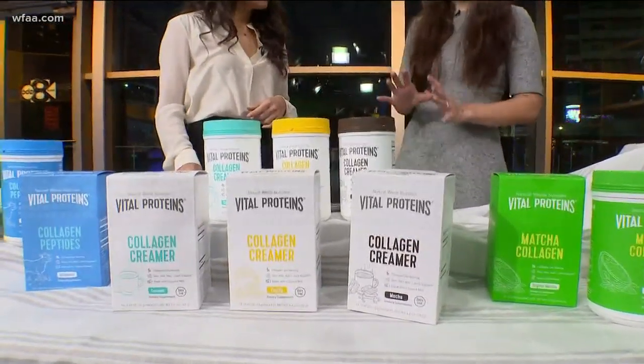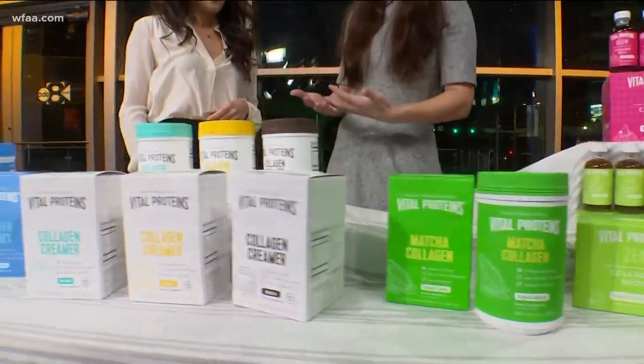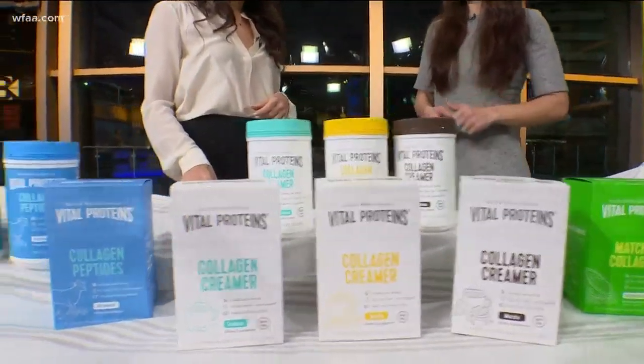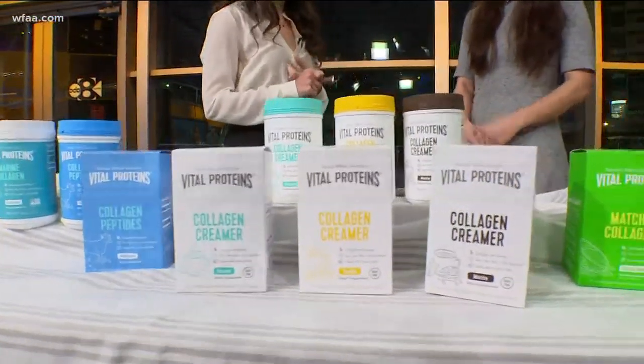Specifically, our creamers are an awesome dairy-free alternative. This is one of my go-to products — I'm a morning coffee drinker and I've been trying to avoid dairy. It's also rich in MCTs, so it's energy boosting and brain boosting with really great benefits.